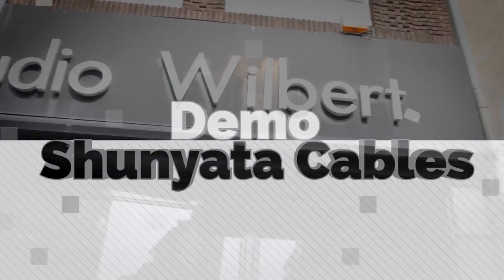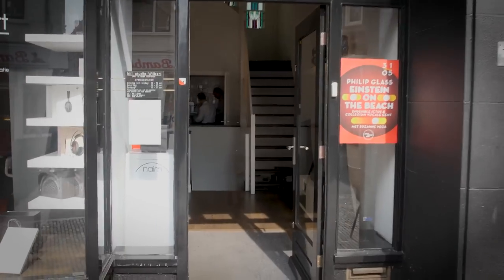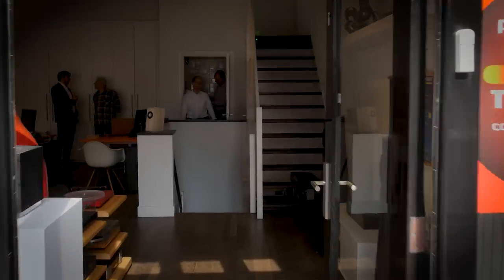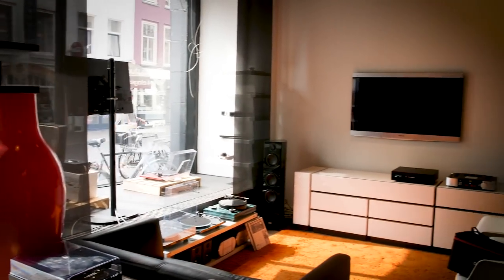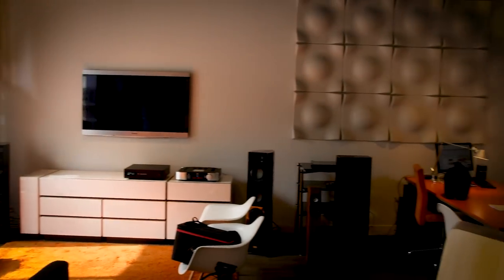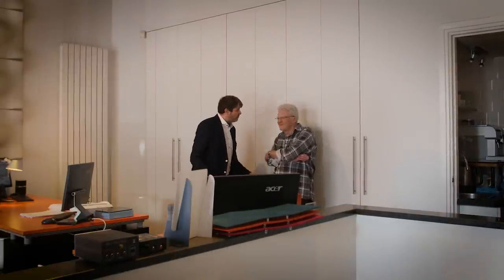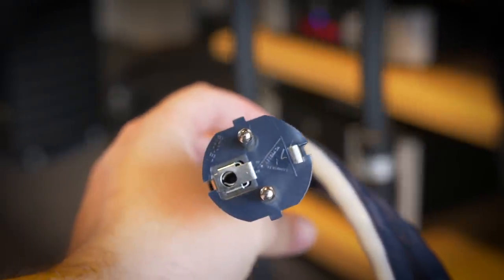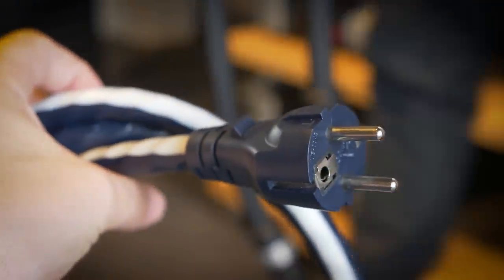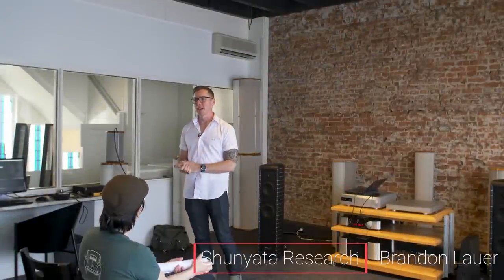Thank you for joining us. Good afternoon. I'm Brandon, as Olaf just said. Thanks for coming today.